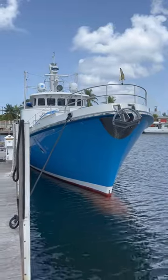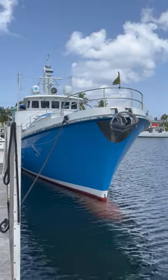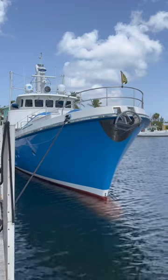This is Cariwa sitting in Bacadir Marina in Grand Cayman. It's Saturday morning and we are considering leaving on Monday night, Tuesday morning for Panama. We'll see how it goes.